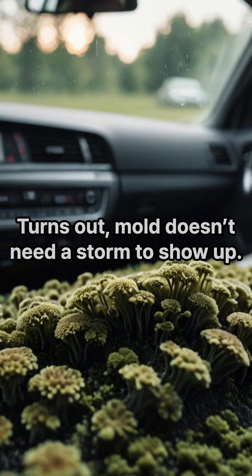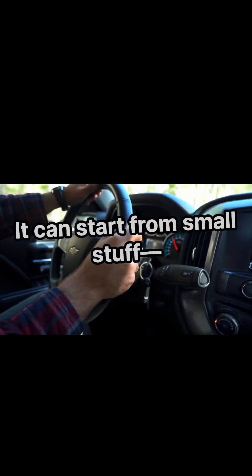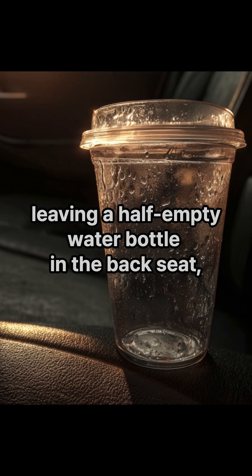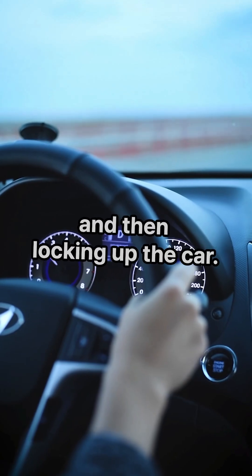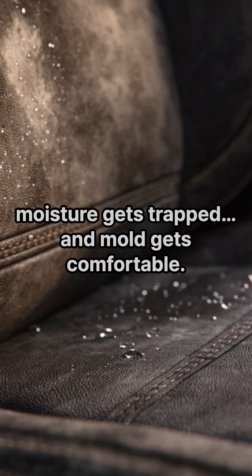Turns out mold doesn't need a storm to show up. Just a little trapped humidity, stale air, and time. It can start from small stuff — leaving a half-empty water bottle in the back seat, heat, condensation from blasting the AC, or even sweating into your seat on a hot day and then locking up the car. Because we keep our cars sealed tight, moisture gets trapped and mold gets comfortable.